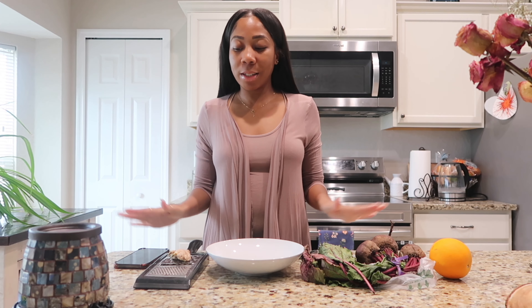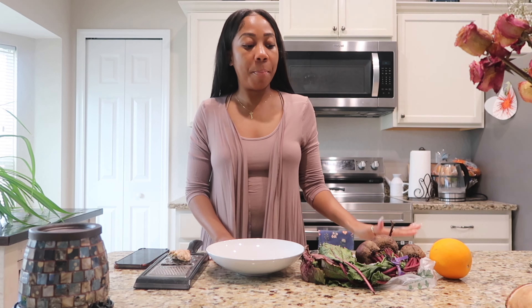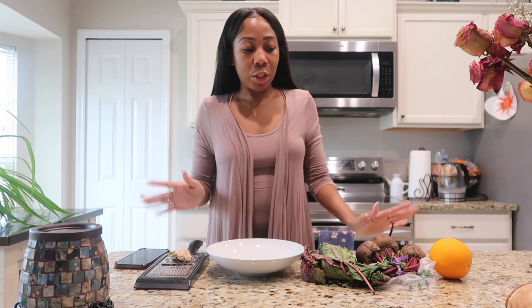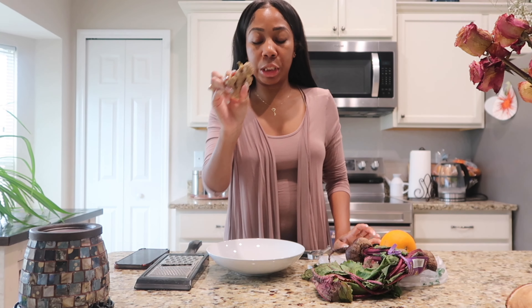Hey you guys, it's the girl Keturah and I'm back with another video. This is just going to be a quick video on how I made my beetroot salad. I have a video about beets and the benefits, so if you haven't watched that please check that out. But a lot of you guys are visual learners — I know that I am — and I feel like it pays off to see what that beetroot salad looks like. So first of all, you're going to need beets, an orange, and ginger. Three ingredients, that's it!